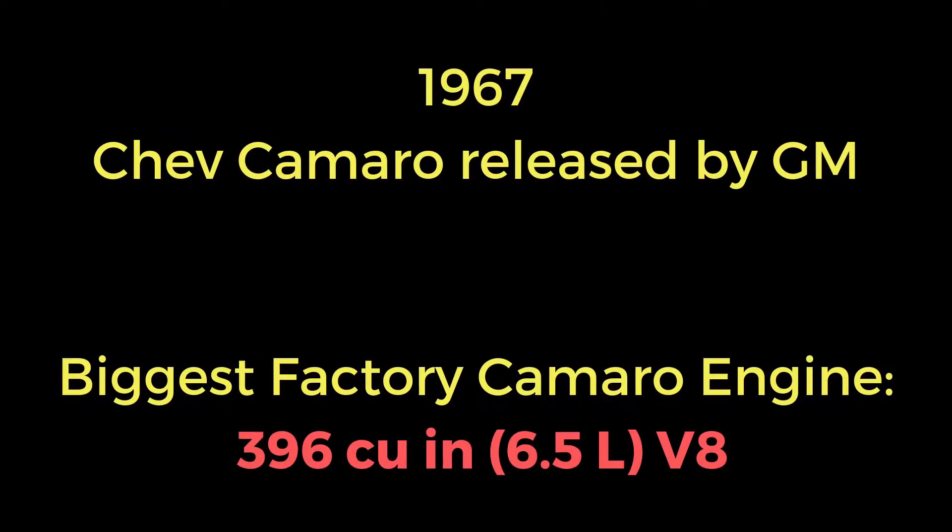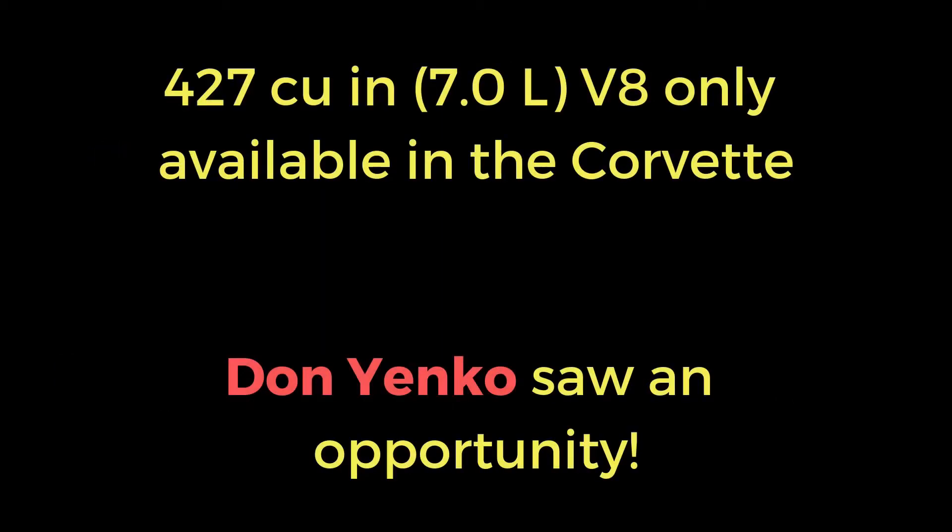In 1967 the Chevy Camaro was released by GM. GM limited the engine size for the Camaro to not exceed 400 cubic inches or 6.6 liters, so the biggest factory Camaro engine was the 396 cubic inch or 6.5 liter V8. The bigger 427 cubic inch or 7 liter V8 was only available in the Corvettes.